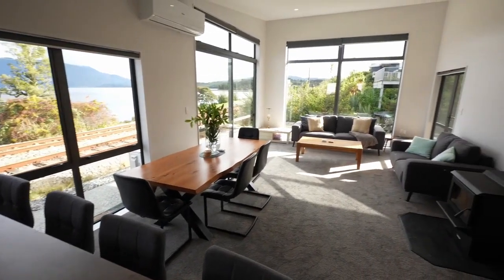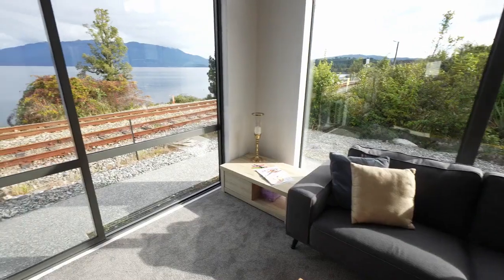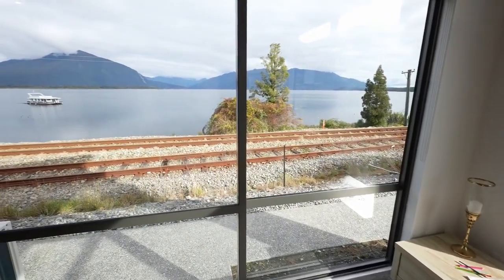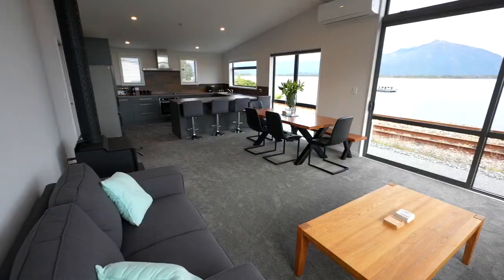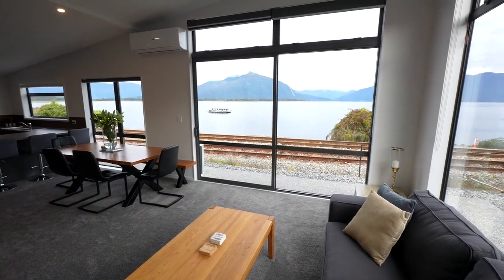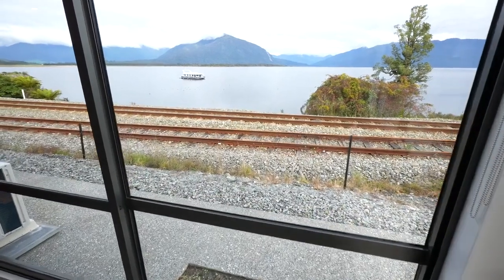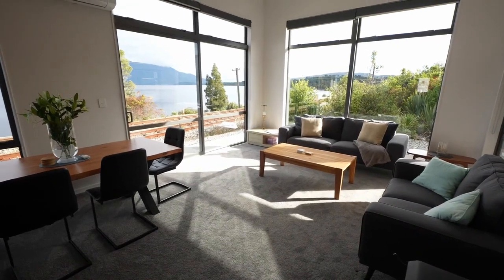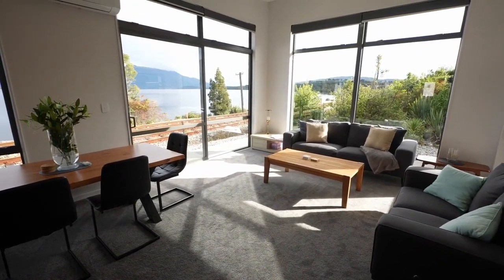Built just one year ago, this single-level home offers a panorama that turns the ordinary into the extraordinary. Boasting breathtaking views that bring the lake into the living room, the home's position also grants front row seats to the ever-entertaining railway line that'll captivate train spotters and ignite conversations.